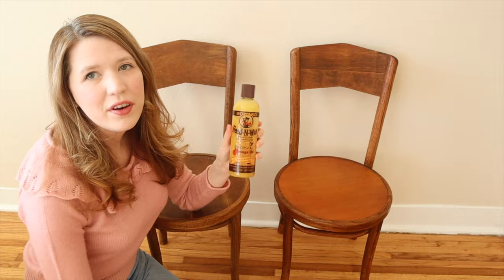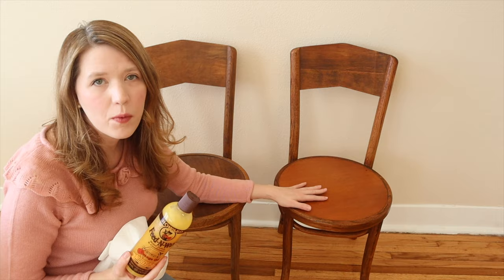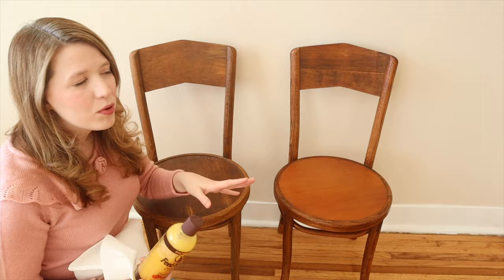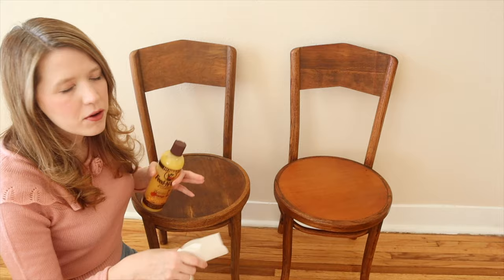To clean these old chairs up I'm using Howard Feed-n-Wax. I heard about this from Drew Scott from Lone Fox, who is my go-to resource for home decor. This one I've already used the product on and this one I have not — you can see the tone is a lot warmer on the treated chair. I've noticed the seats on two of these chairs have been replaced so the tone will look a little different when all cleaned up, but I think this really helps give it a clean, shining new look while still retaining that beautiful vintage character. I'm just going to use some paper towels for now.